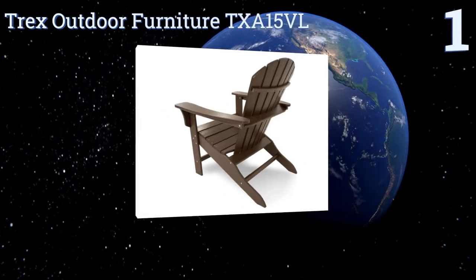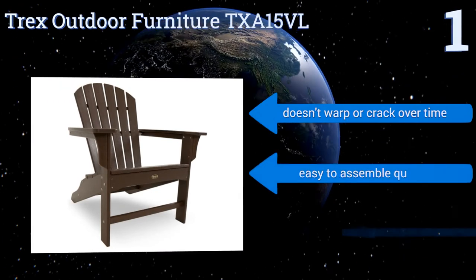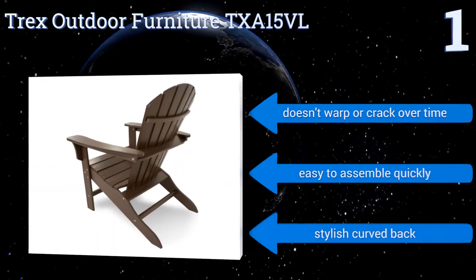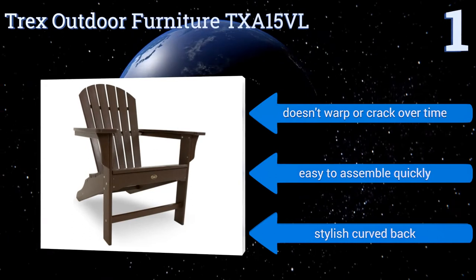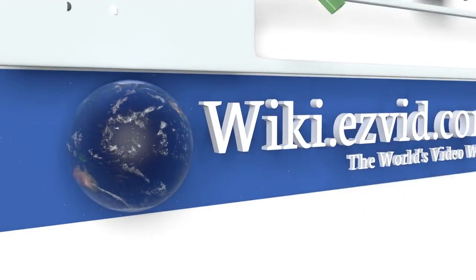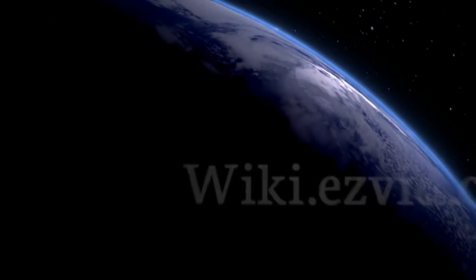Taking the top spot on our list, made from high-performing recycled milk jug lumber and stainless steel hardware, the Trex Outdoor Furniture TXA15VL can stand tough against any extreme weather. It is incredibly low maintenance so you can spend your time relaxing instead of refinishing. It has a stylish curved back, doesn't warp or crack over time, and is easy to assemble quickly. To see all of our choices, go to wiki.easyvid.com and search for Adirondack chairs or click beneath this video.